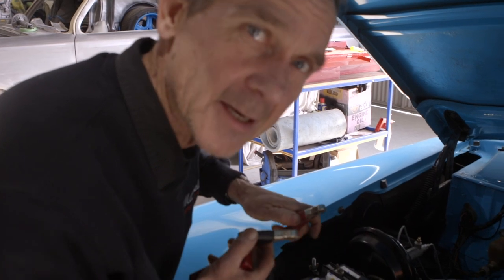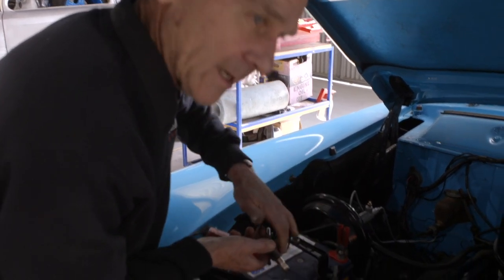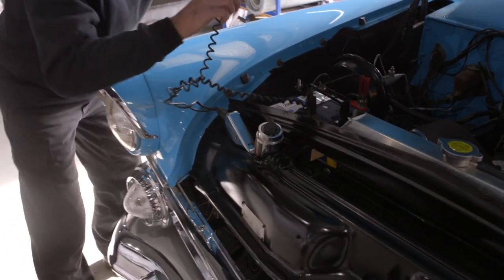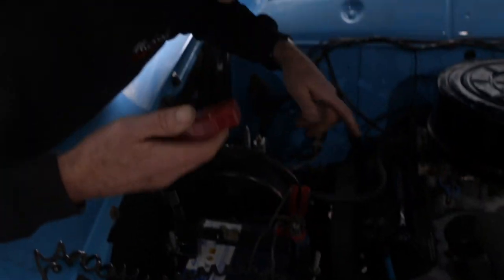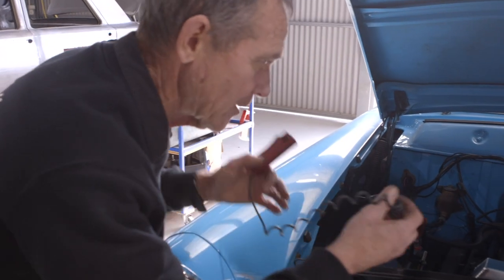Just checking the ignition timing on this Custom Line. We'll go over this side and find our way right across.